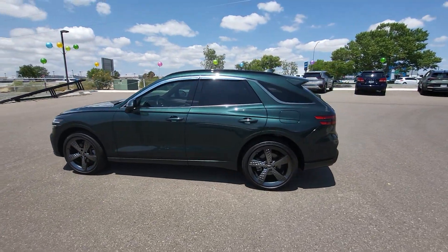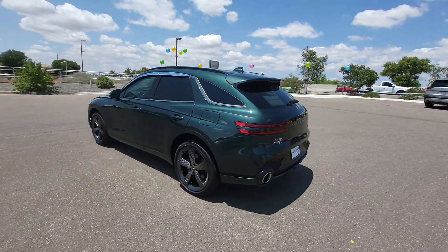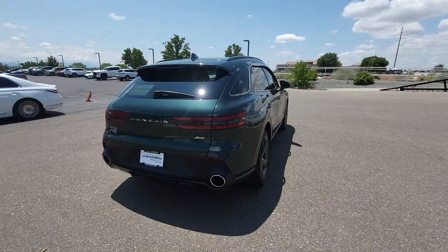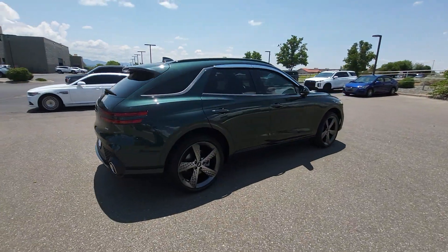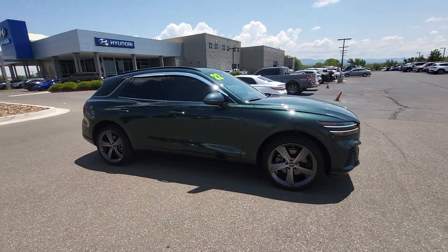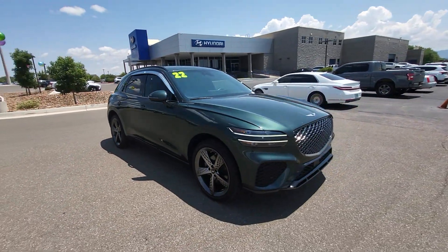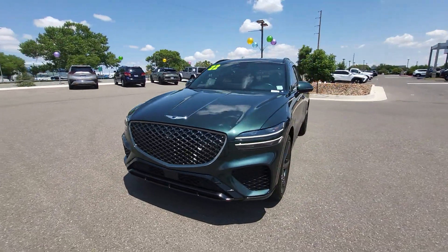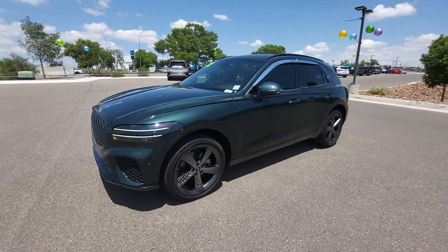Hop into the 2022 Genesis GV70. With less than 45,000 miles on the odometer, this vehicle stands out from the rest. Enjoy a view of this stunningly elegant Genesis GV70. Athletic, luxurious, and sophisticated, it has been masterfully crafted to inspire confidence and satisfy your hunger for driving pleasure.